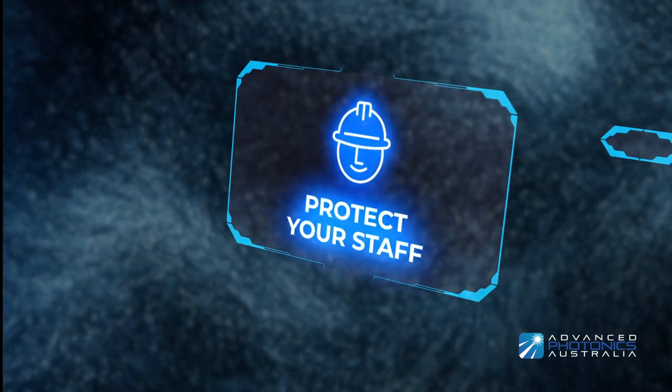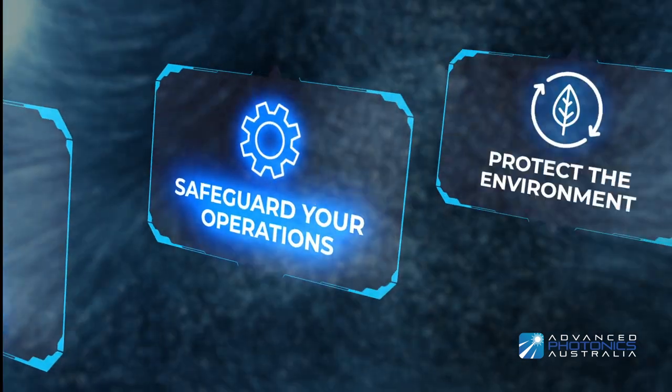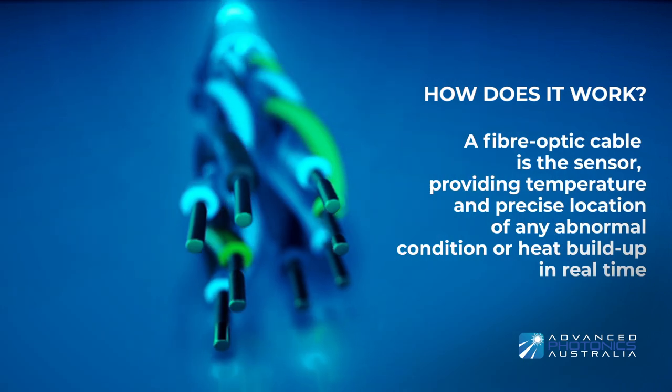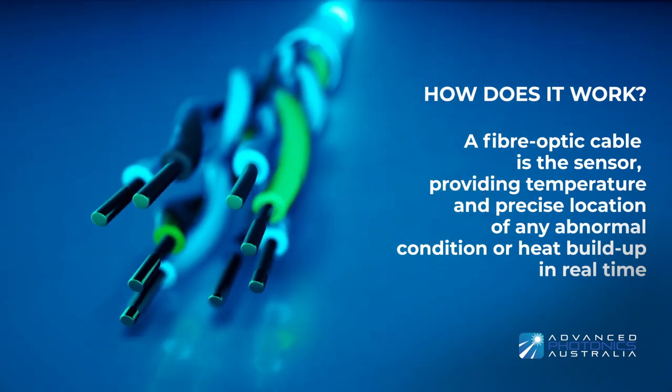We have the solution to protect your staff, safeguard your operations and protect the environment. The fibre optic cable is the sensor, providing temperature and precise location of any abnormal condition or heat build up in real time.